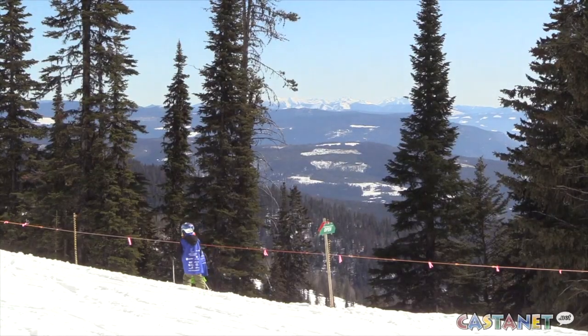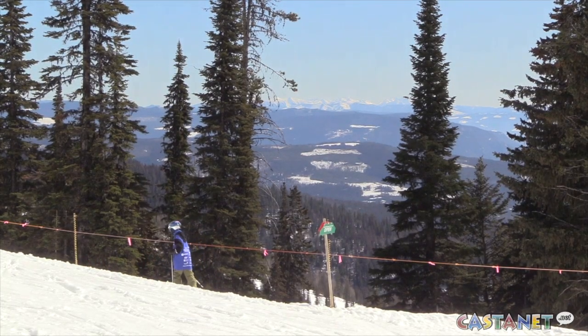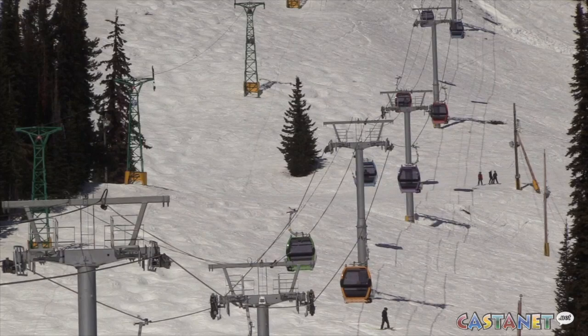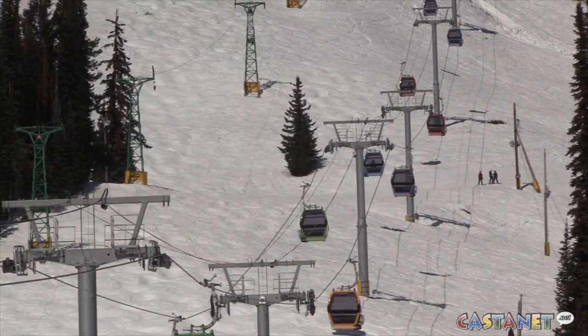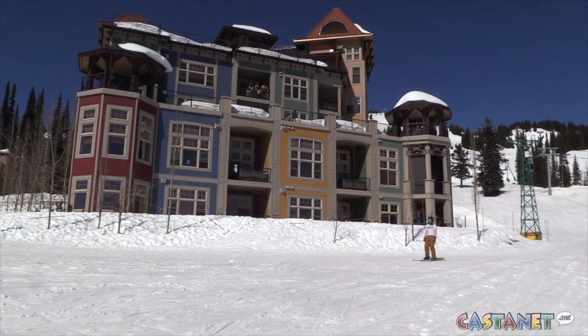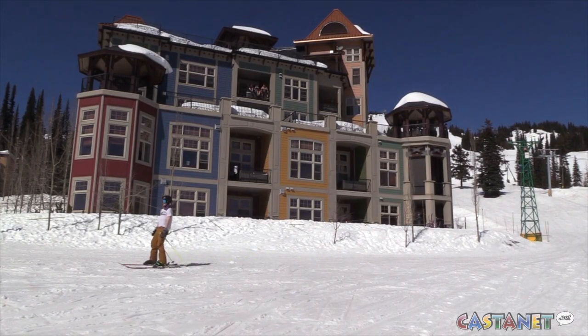An isothermal avalanche is a little bit different than a regular avalanche. It's usually due to warming temperatures, and zero degrees is usually when an isothermal avalanche could happen. What happened on the backside — that area where it happened — was a double black diamond run, really steep terrain. You actually have to hike into that run a little bit, and it does face the sun a lot of the time.